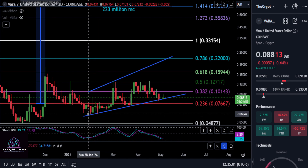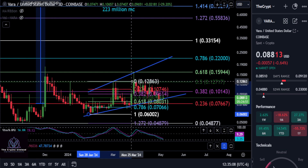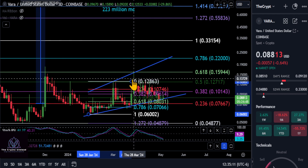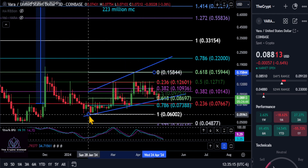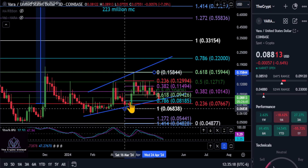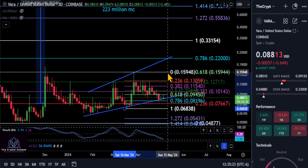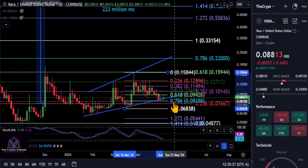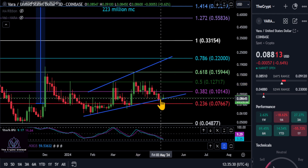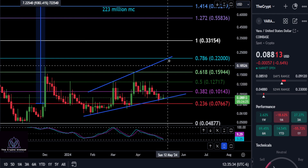Now looking at the chart, let me point a couple of things out on VARA. If we go from the low back here to that wick high, you can see this thing retraced down all the way to the 0.786 retracement and then it had a nice bounce. Fast forward to the new high from this new low, we have yet again another 0.786 retracement we're hitting right now, and we are getting a nice little bounce off of it. So that may very well be the bottom off of this trend line.